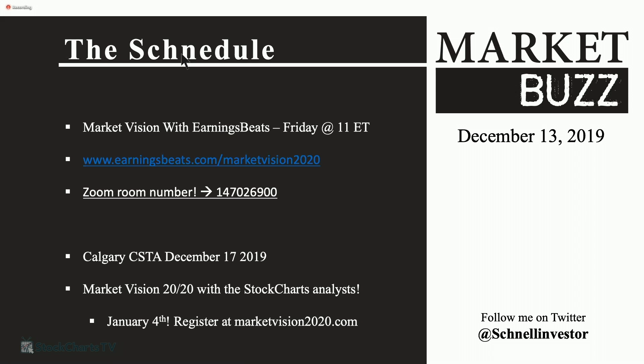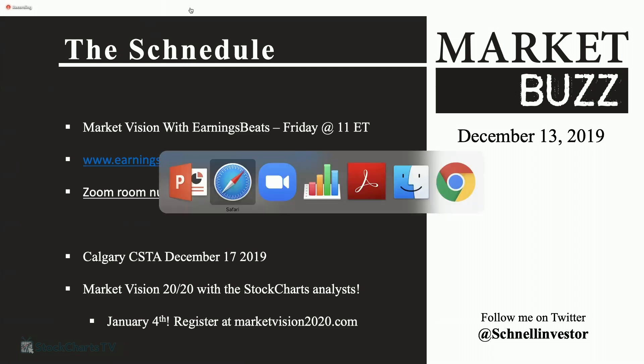Market Vision 2020 with StockCharts analysts is coming up on January the 4th, so don't forget to register at marketvision2020.com. This will be all of the StockCharts analysts getting together to share ideas heading into the new year. Now let's jump over into the charts and I'll show you what's going on.